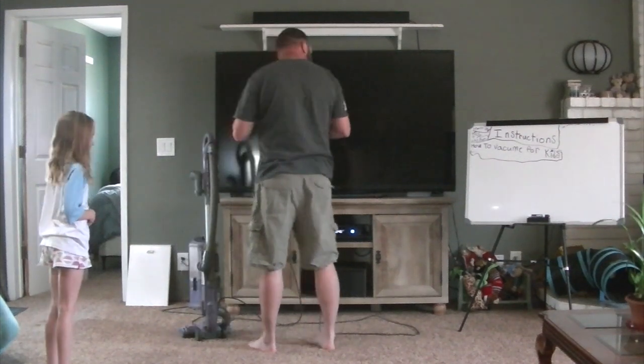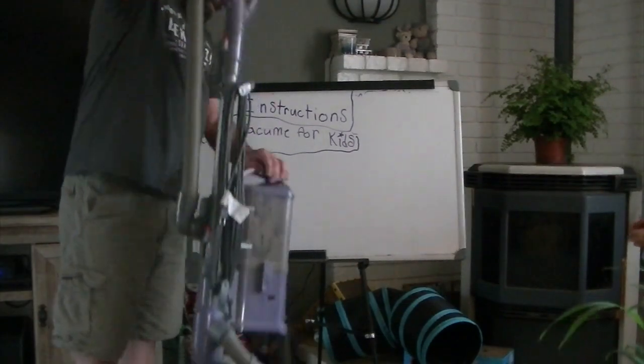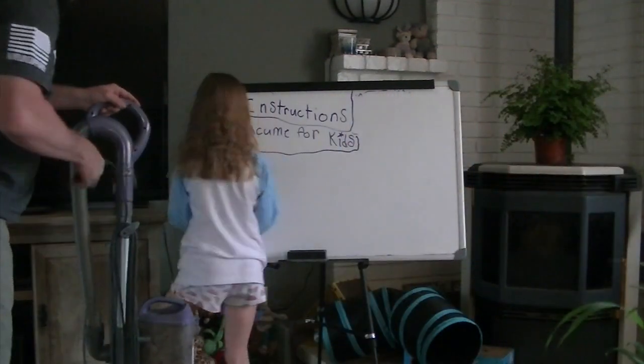Let's go over to your whiteboard and we can write down the instructions. This is the vacuum right here. The first thing you need to do with the vacuum — write these things down — is you need to undo the cord.